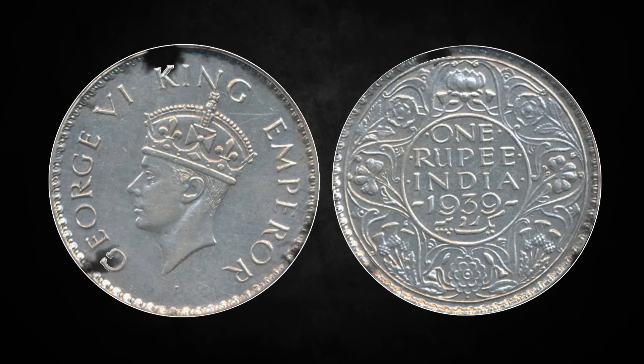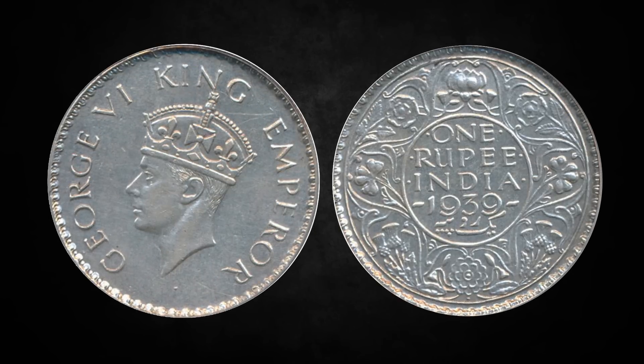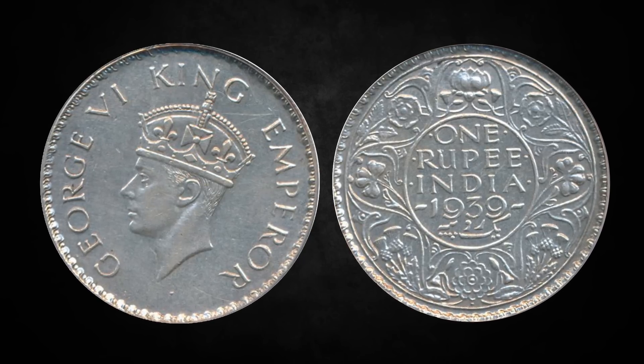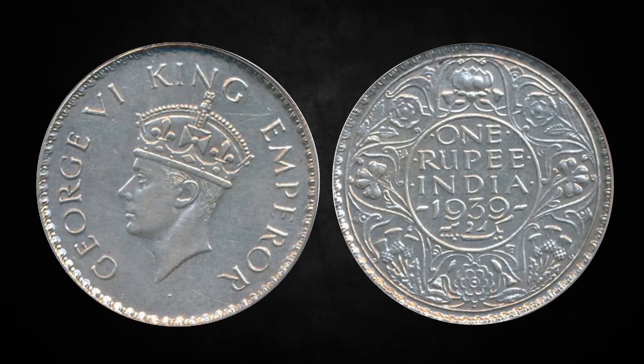So, have you checked your piggy banks? It may be possible that you possess this precious treasure. But, like always, keep an eye out for forgeries.